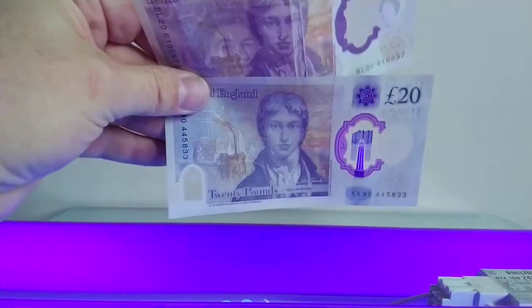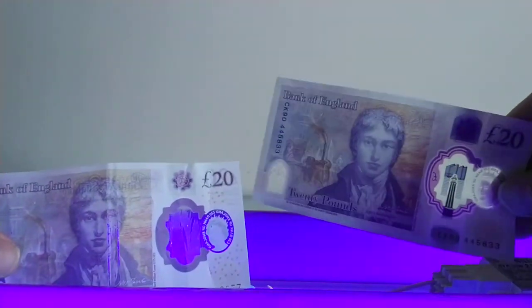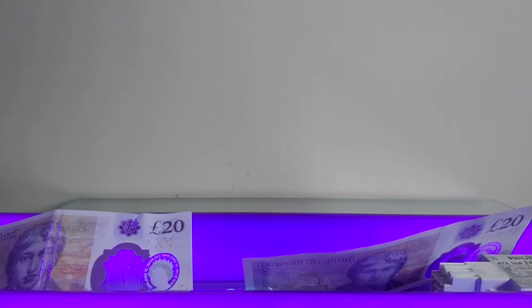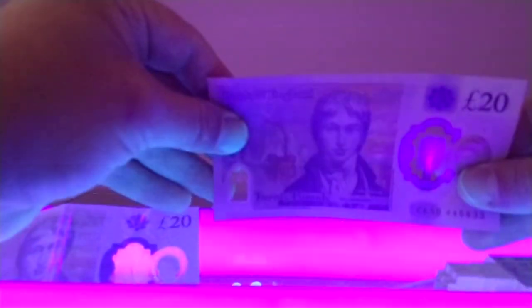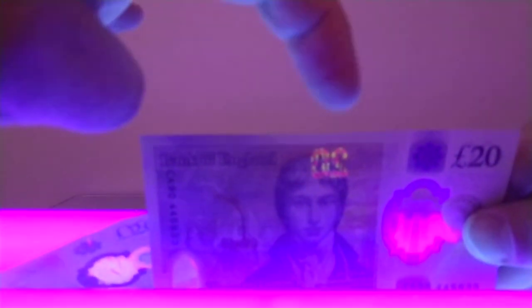Now I've got the black light connected up. With a black light, a genuine £20 note should have the logo visible. I'll just close the curtains so we can actually see. With the black lights on, you can quite clearly see — if I get this light in the correct position — the £20 note symbol that appears in UV only. None of the other lights show it. And of course, nothing on the prop money.